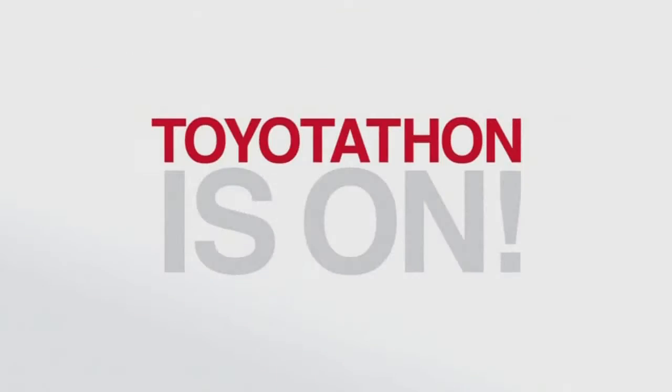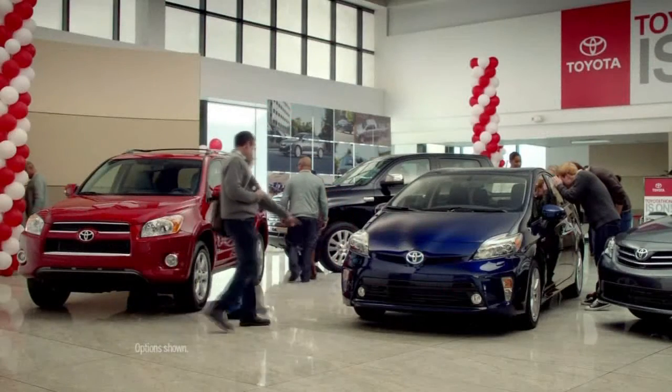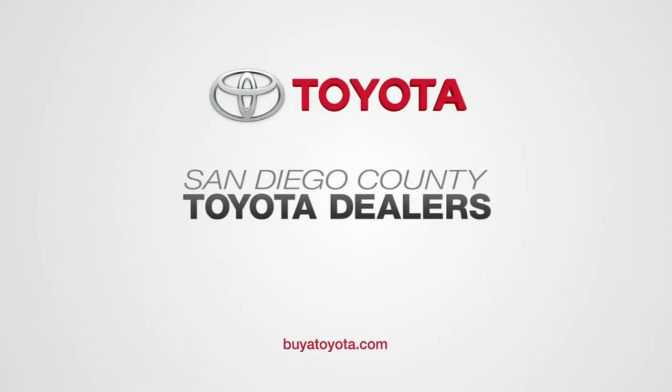The wait is over. Toyota-Thon is on. It's the biggest sales event of the year and the one you don't want to miss. Now save thousands with zero APR for 60 months on a versatile New Highlander. Great deals, great selection. Toyota-Thon is on.